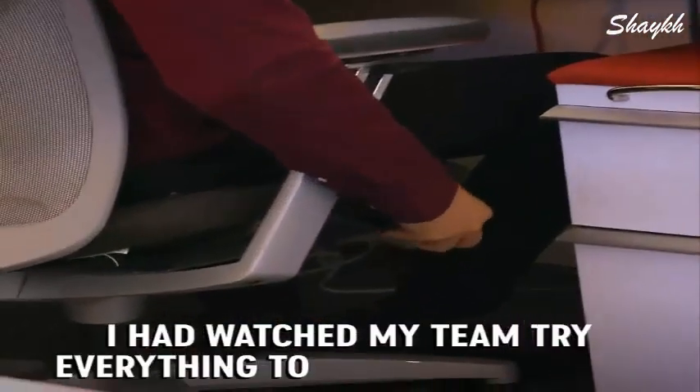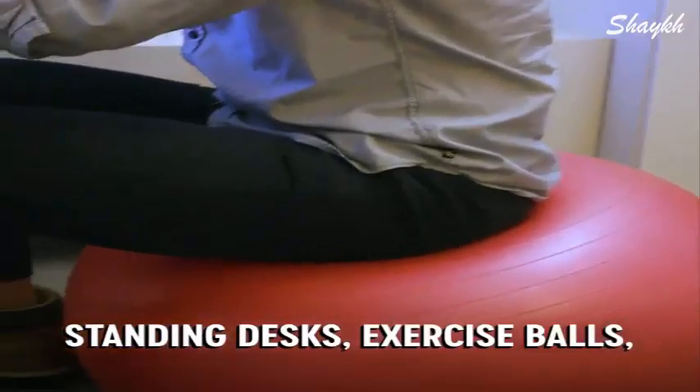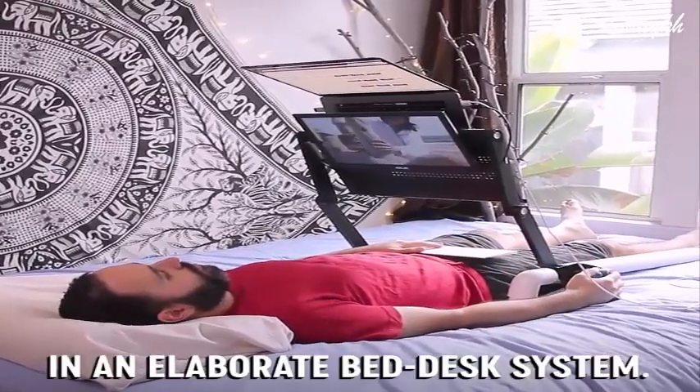I had watched my team try everything to make their life at work more comfortable: standing desks, exercise balls, walking desks. We've even got a freelancer who started working remote in an elaborate bed desk system.